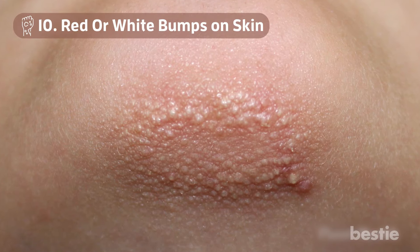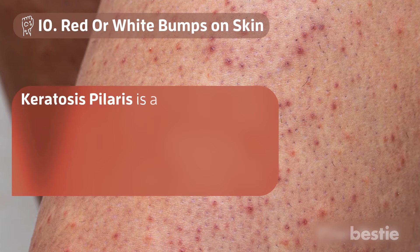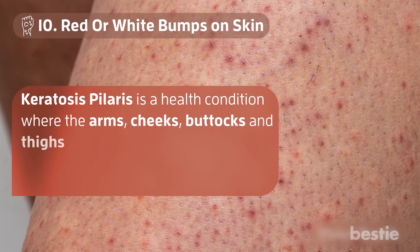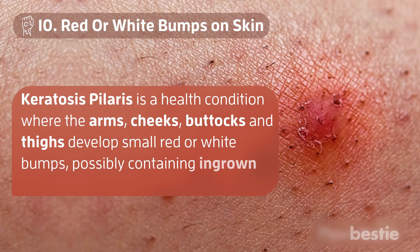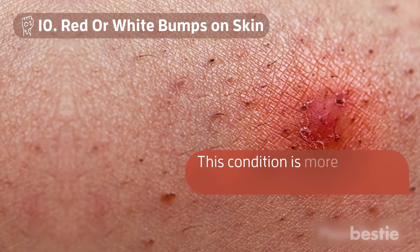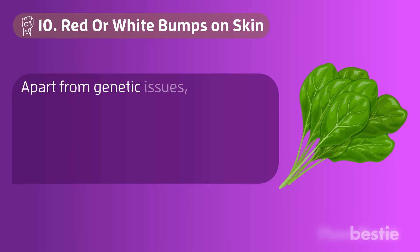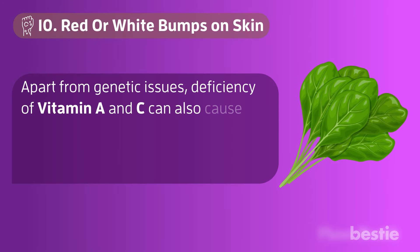Number 10: Red or White Bumps on the Skin. Keratosis pilaris is a health condition where the arms, cheeks, buttocks, and thighs develop small red or white bumps, possibly containing ingrown hairs. This condition is more common in children and tends to fade. Apart from genetic issues, deficiency of vitamins A and C can also cause this condition.